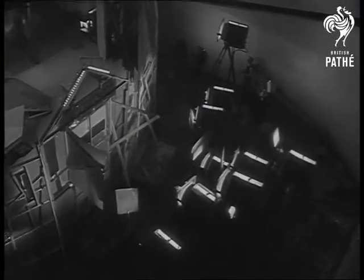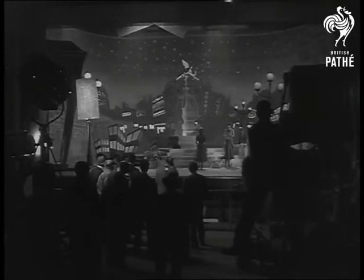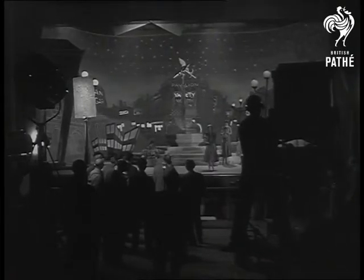The serried banks of high intensity arc lights use enough current to light a small town. Now it's one more run through for the camera, then all is ready for a take.